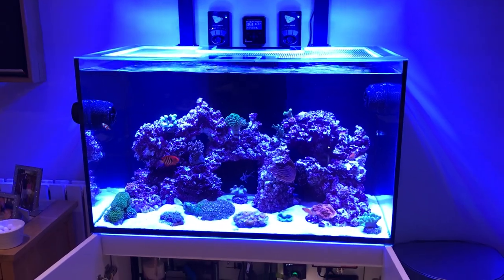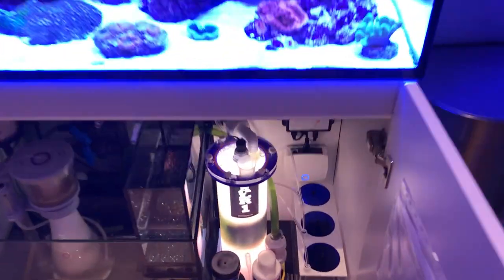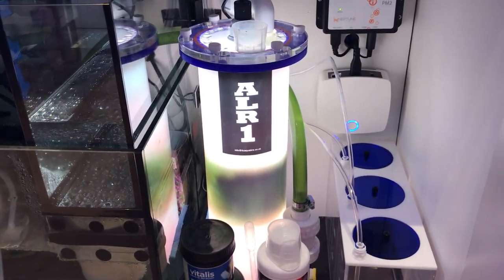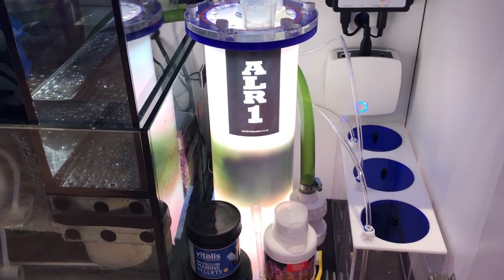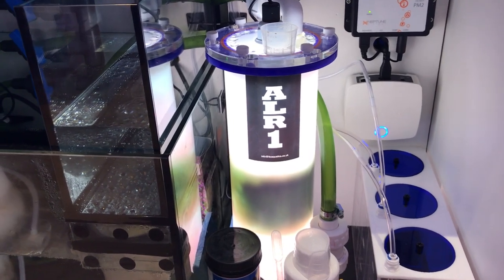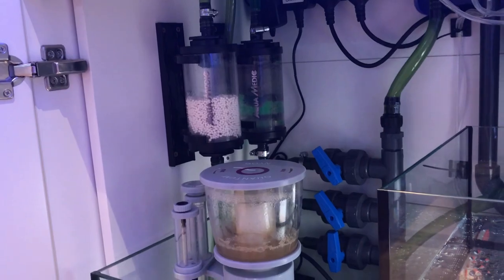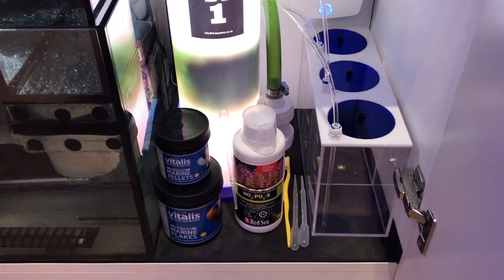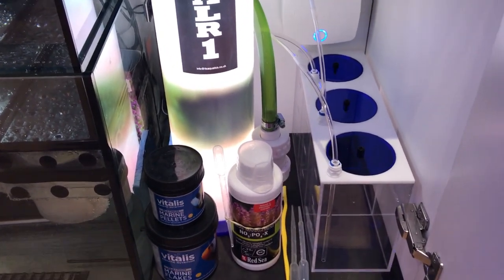I have been dosing NoPox with the mature kit, and once I finished that I bought some extra NoPox as well — I dose that every single day. Someone mentioned that my algae light reactor's chaeto inside it wouldn't be growing very well because I'm dosing NoPox, and that is correct. I put the algae light reactor on at first and had my phosphate reactor running, but I'm not actually running the phosphate reactor at the moment because I'm using the NoPox — you can't run the two together.